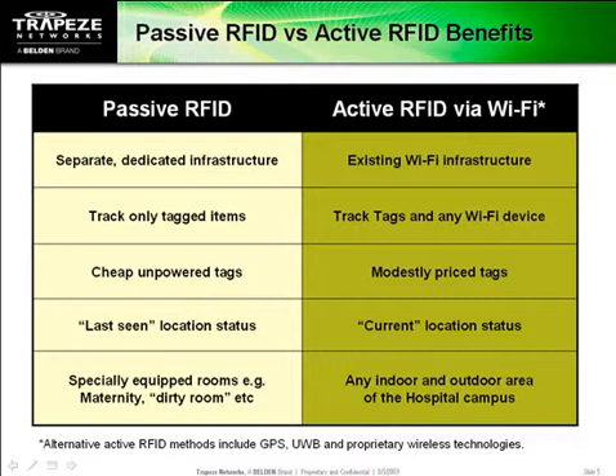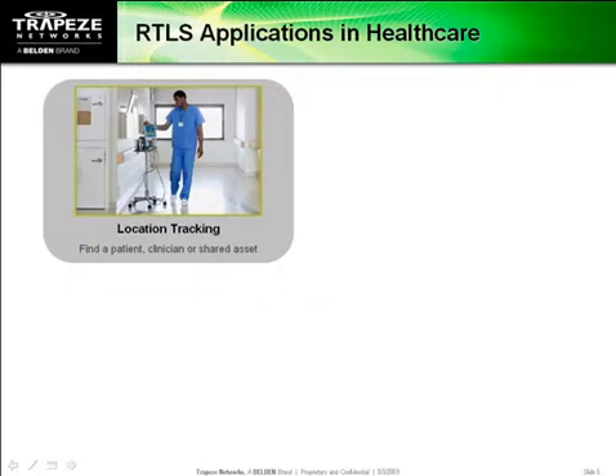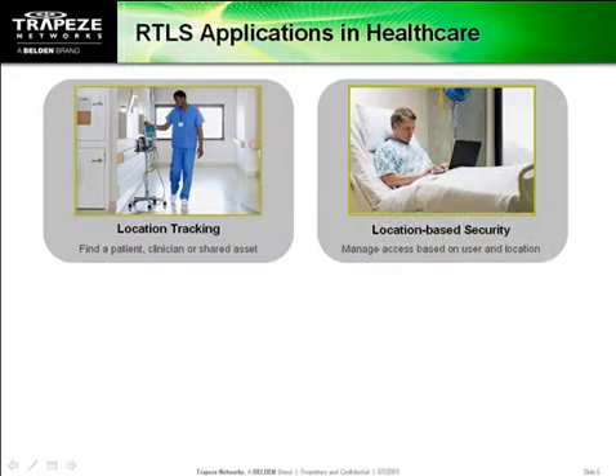Let's examine some of those applications. You can use location services to find an available IV pump, locate the nearest doctor, or even prevent dementia patients from getting lost. Location can also be used to augment your security policies by restricting patient and visitor internet access to certain areas of the building or to certain times of day.